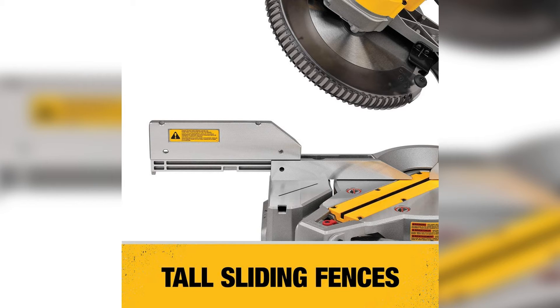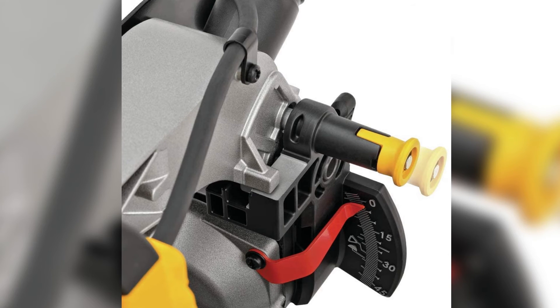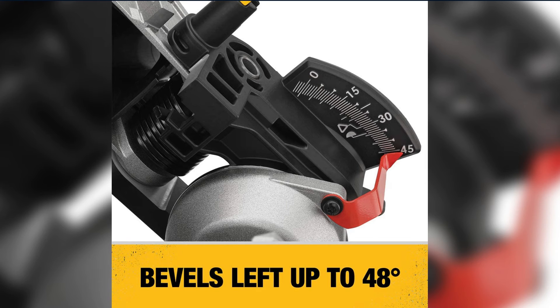With the DWS715, you get a tall fence that's great for cutting larger material. The fence even slides out of the way for doing beveled cuts, but the blade only bevels to the left, unlike the Metabo saw ranked ahead of it. This saw also doesn't have a laser light for lining up your cut. However, the Dewalt is a good bit lighter at just over 40 pounds. Dewalt covers their tools with a 3-year warranty, which isn't the best in the industry, but it's far better than nothing.